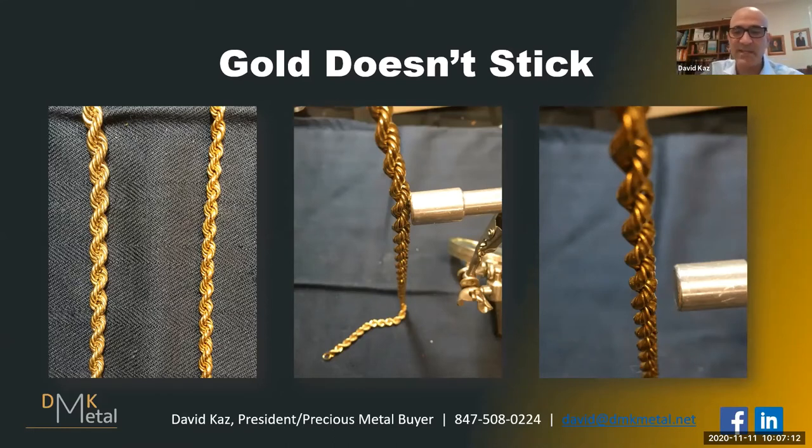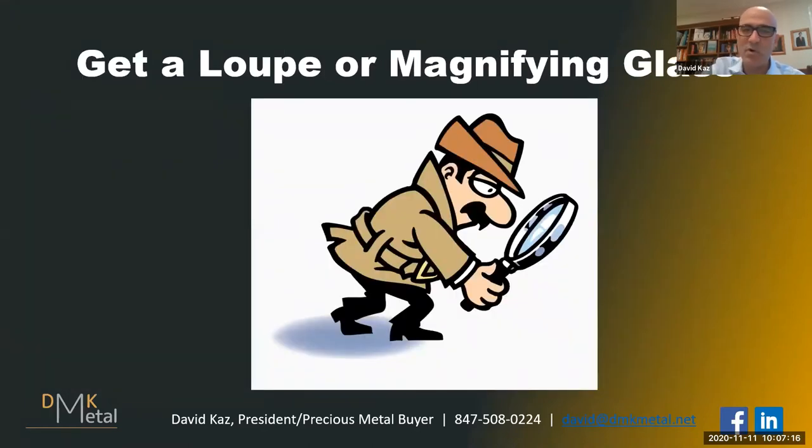Second, and probably more importantly, get yourself a loupe or magnifying glass. Here is an example of a jeweler's loupe and a strong magnifying glass. What are we looking for? Let's delve in a little bit.